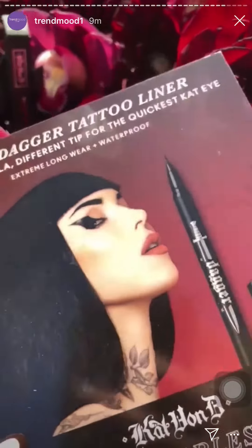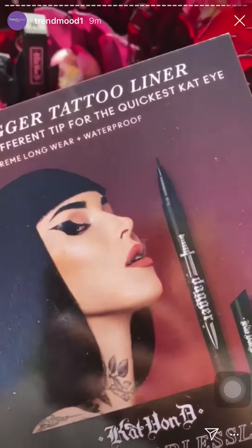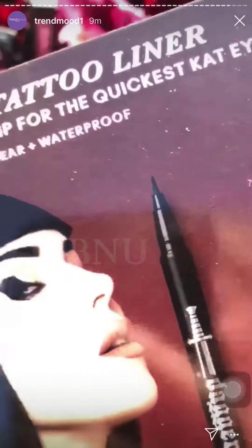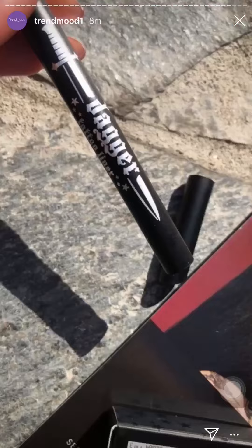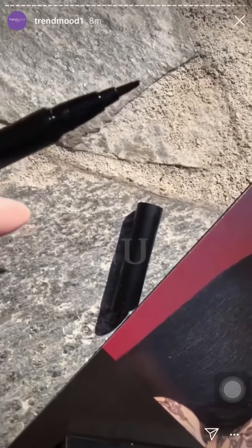Not only the product but the flower arrangement. There is a new tattoo liner coming up — it's the same formula but has a different tip for the quickest cat eye. This one looks shorter. It is long wear and waterproof.